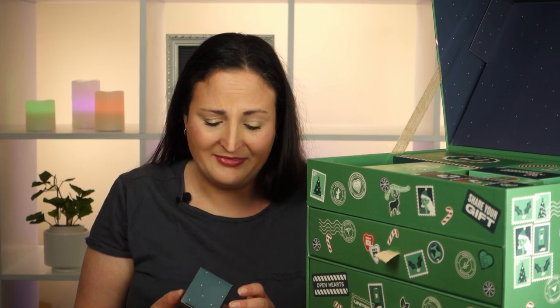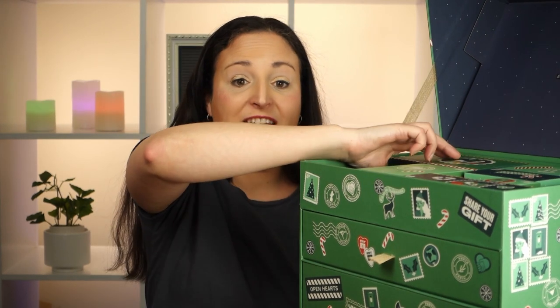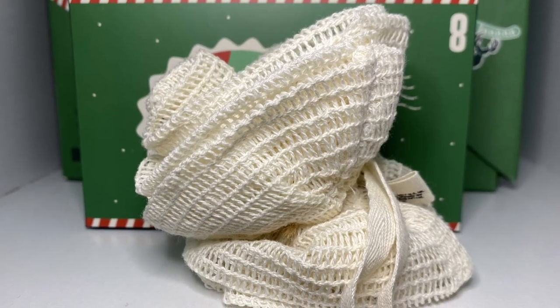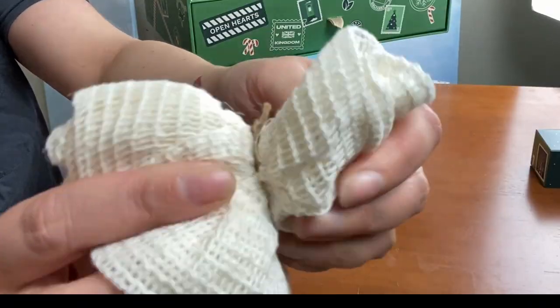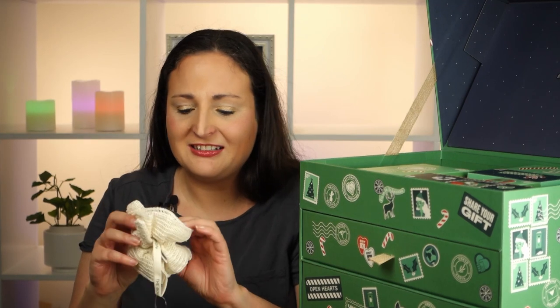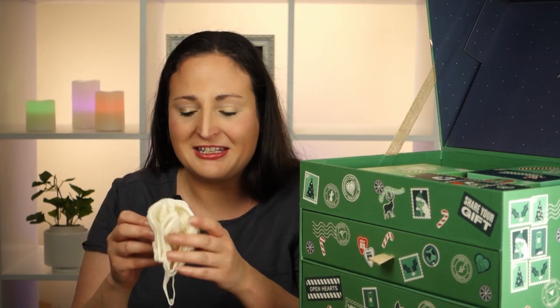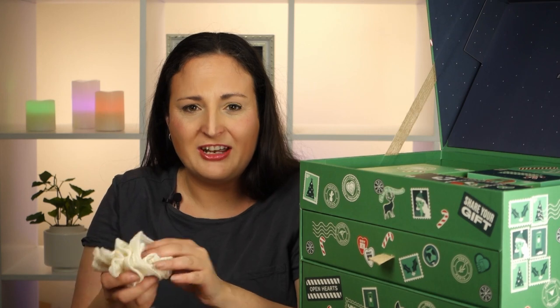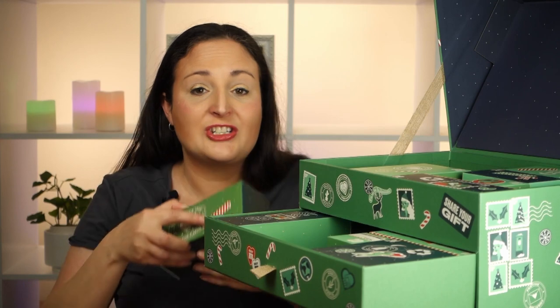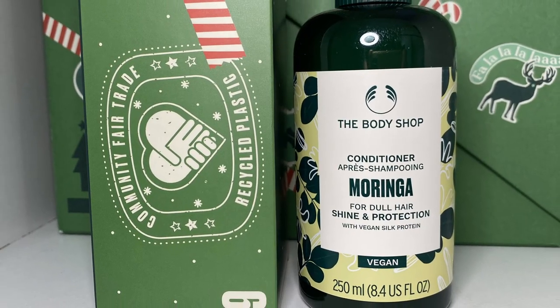Do you guys like the lip balms from the Body Shop? I quite like them — coconut's my favourite but I like strawberry as well. Day 8 is a huge box but feels empty. It's like a little loofah thing tied together! I try to get a new loofah each year, so this is awesome to get in the advent calendar. I have the one from last year still, so it'll be nice to replace it — seems like it'll be fairly scrubby and good for exfoliating.